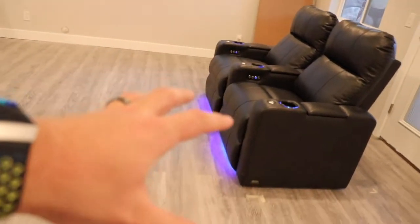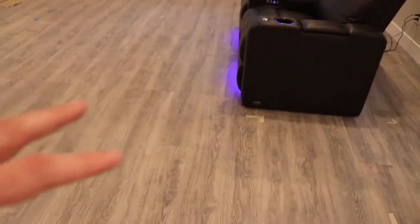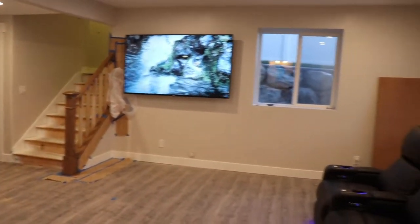The plan is we'll have these chairs here and then we've got another couch that will go right here. You can see we've taped it out already, just making sure everything fits. This is kind of the family room area.